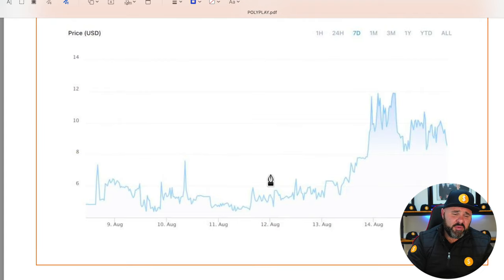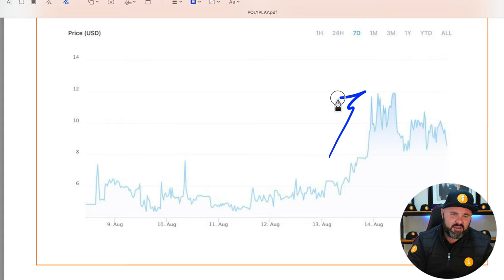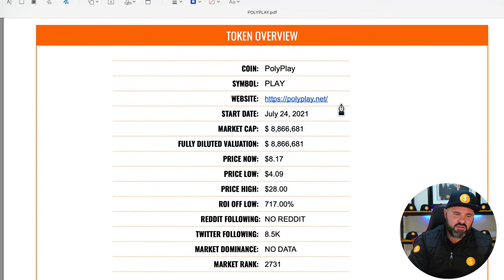There's been quite a bit of activity here in the last couple of days — last seven days, in fact. This has really been hitting a little bit of a breakout and a lot of people are starting to talk about Polyplay. So I wanted to jump in and have a look at what it's all about.